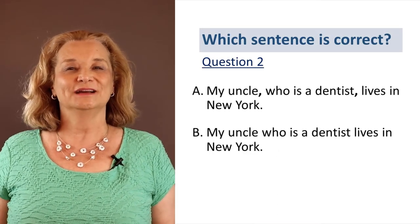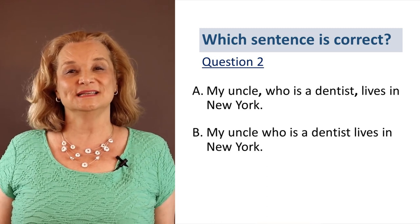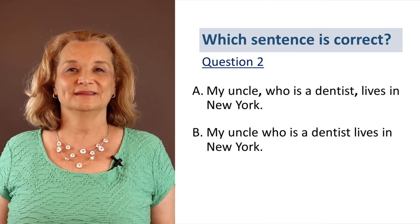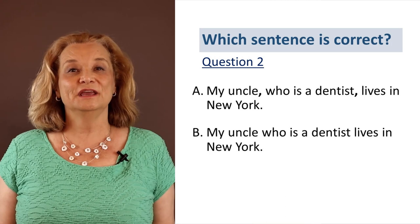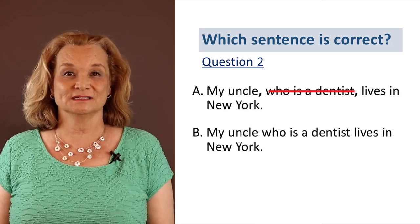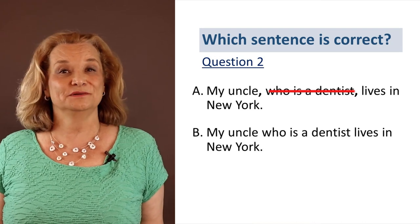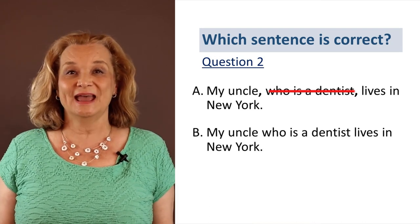It's similar to question number one. Which one is correct, A or B? 'My uncle who is a dentist lives in New York.' Is it A or B — commas or no commas? If we take out the relative clause 'who is a dentist' and we say 'my uncle lives in New York,' the sentence still makes sense. So the correct answer is A — we would put those commas.